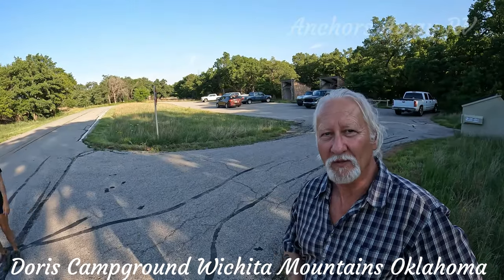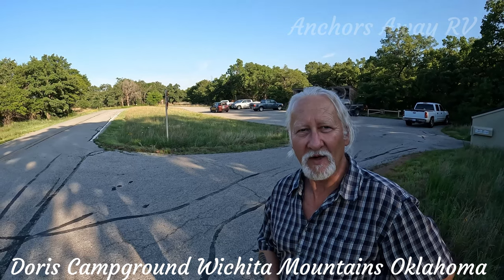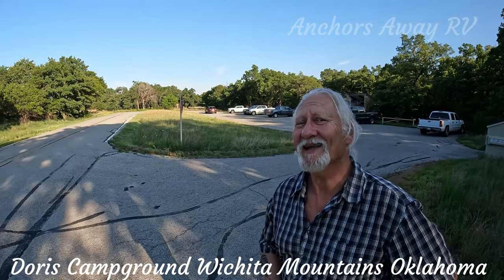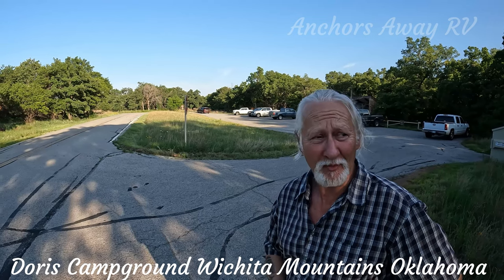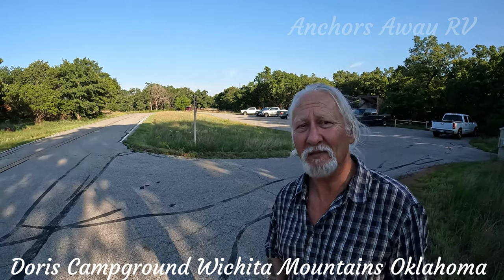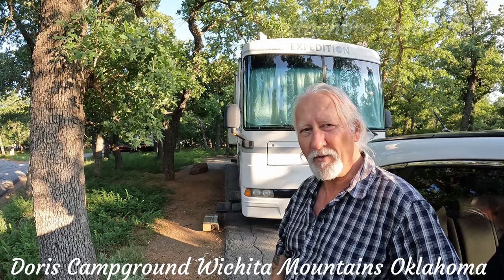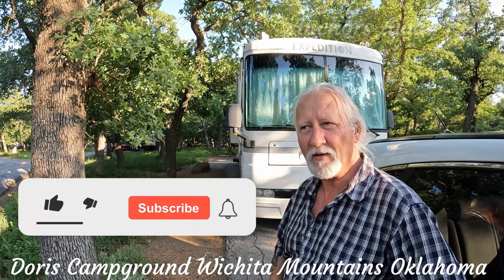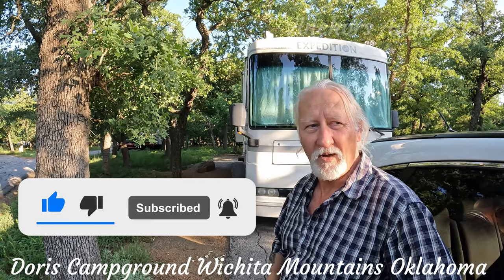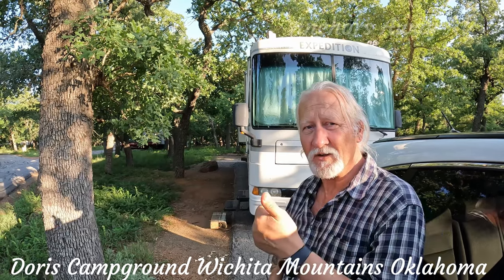One thing to bear in mind: we came in on Thursday, today's Friday. Yesterday there weren't a lot of people here, but today it is packed out — so many people here for the weekend. If you're planning on coming for the weekend, make sure you've got your bookings. Here we are at our campsite — it's got power only. We've got 80 gallons of water on board with the bus, so we're not too worried about water for a three-night stay. Thanks for watching, see you next time.